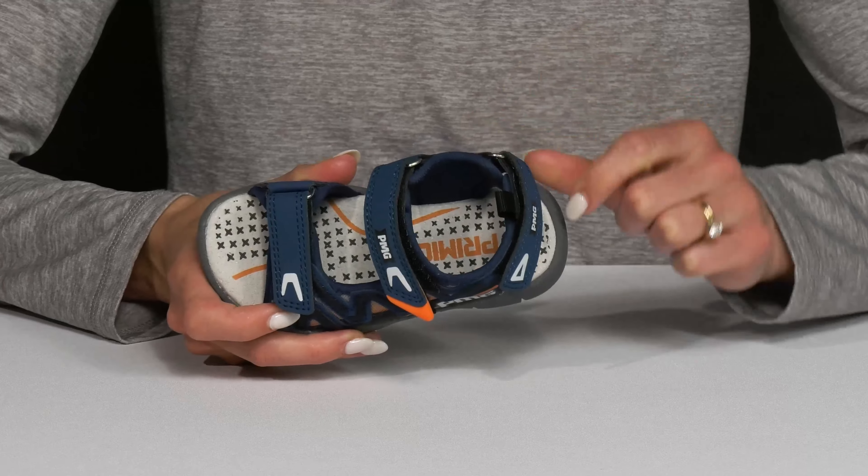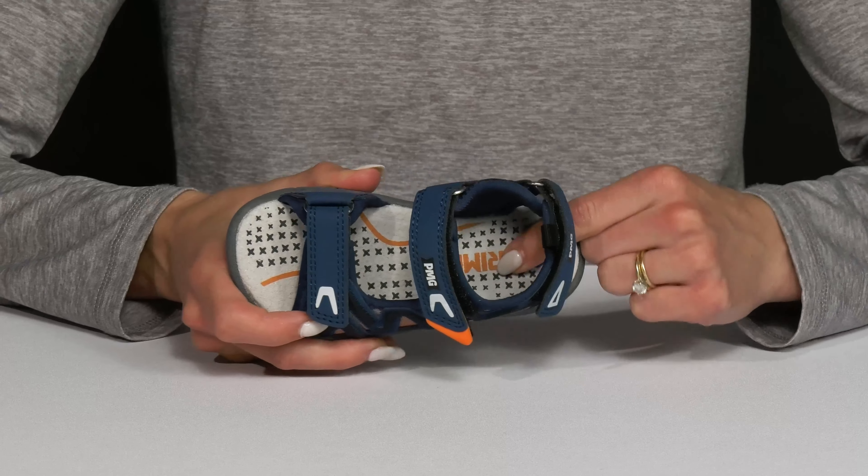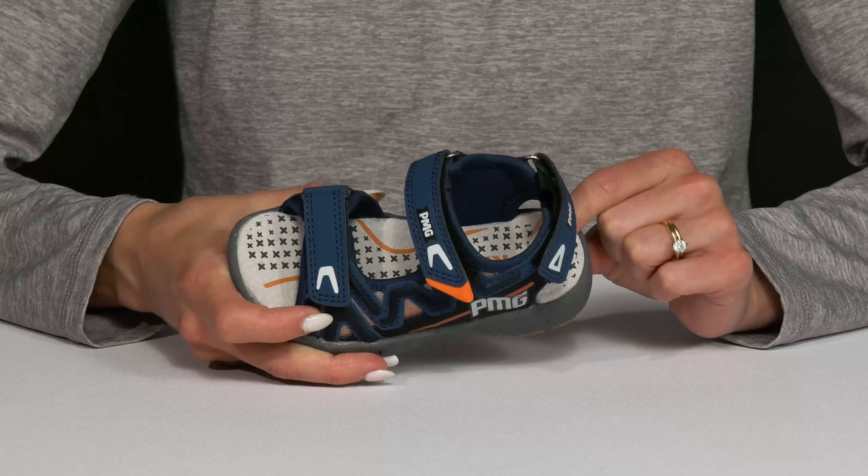They offer a breathable textile lining with a leather footbed. They also have a lot of padding on the footbed, so that is nice for extra comfort.